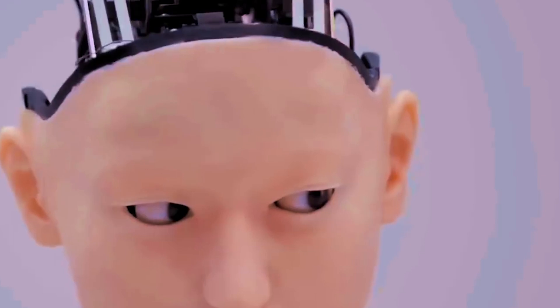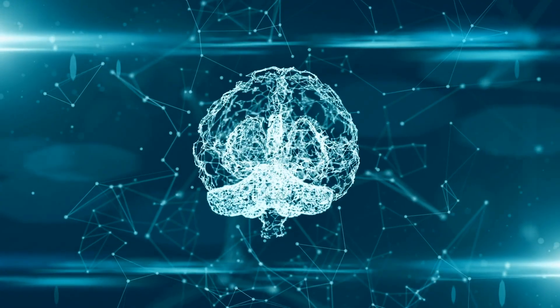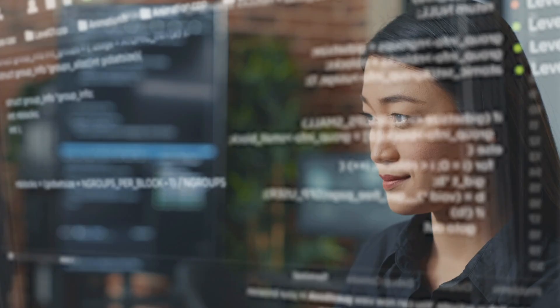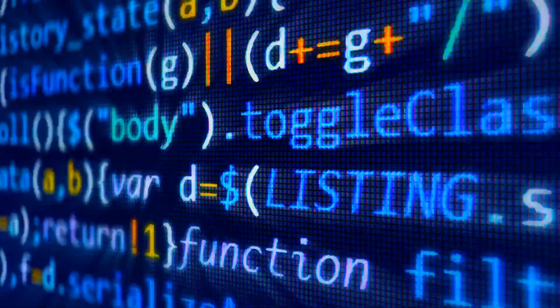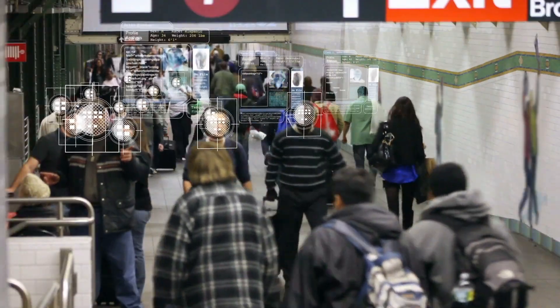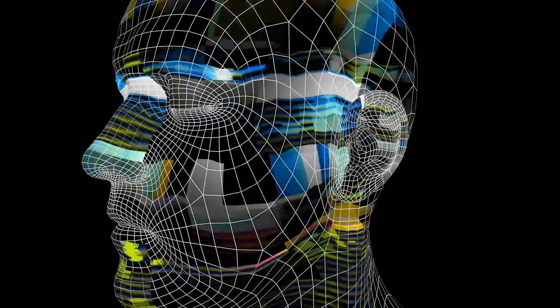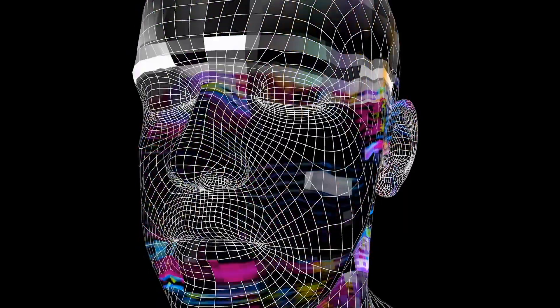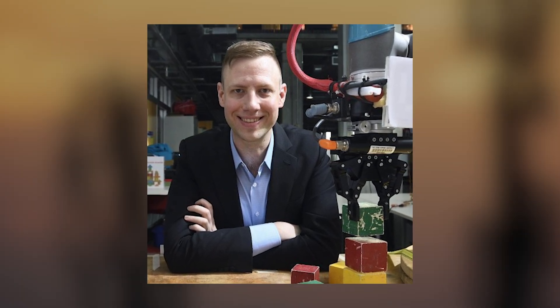A robot operating with a popular internet-based artificial intelligence system consistently gravitates to men over women, white people over people of color, and jumps to conclusions about people's jobs after a glance at their face. The work, led by Johns Hopkins University, Georgia Institute of Technology, and University of Washington researchers, is believed to be the first to show that robots loaded with a widely used model operate with significant gender and racial biases. "The robot has learned toxic stereotypes through these flawed neural network models," said author Andrew Hunt, a postdoctoral fellow at Georgia Tech.